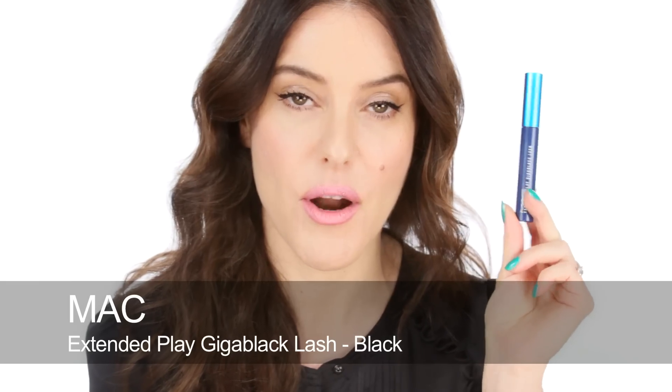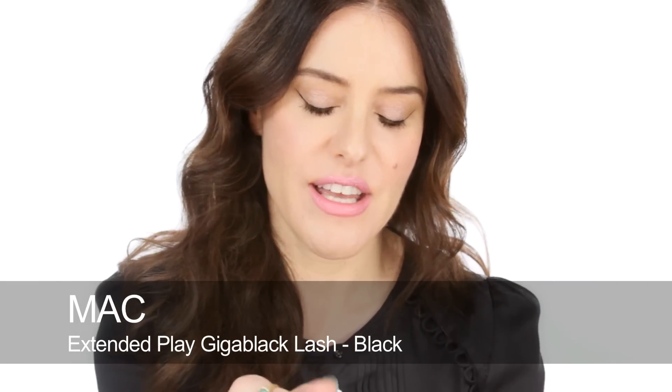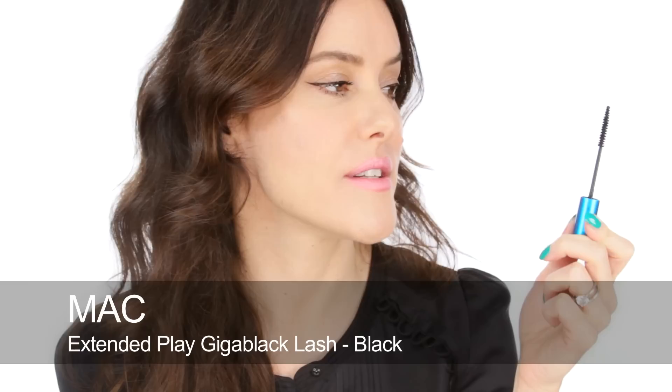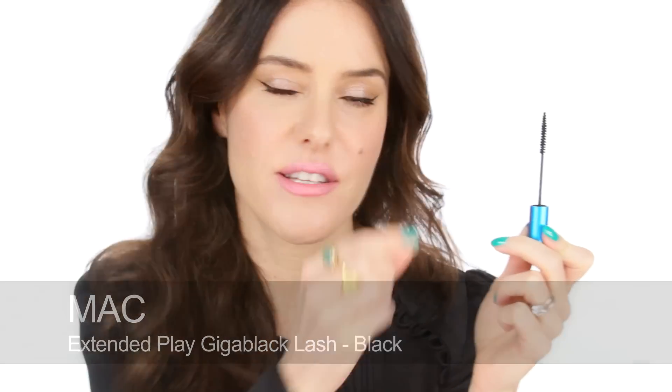One that I've really liked is the Extended Play Giga Black Mascara by MAC, and this has a very thin, long wand that's kind of the same width all the way up — very, very skinny. It's fantastic for really getting into the roots of the lashes and really lengthening and defining them. So good if you've got fairly good lashes and you just want to really define, separate, and lengthen them.